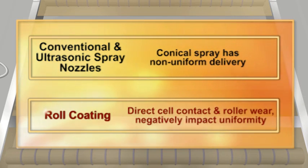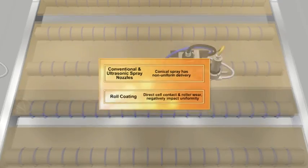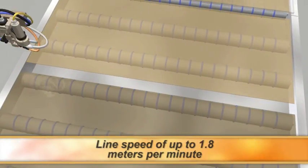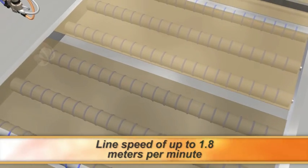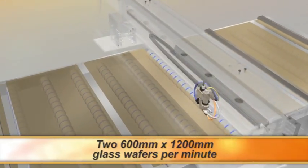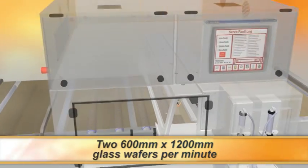With roll coating, rollers make direct contact with the panel and wear over time, negatively impacting uniformity. With a process width of 1220 millimeters and a maximum line speed of 1.8 meters per minute, a throughput of two 600 millimeter by 1200 millimeter panels per minute is easily achievable.